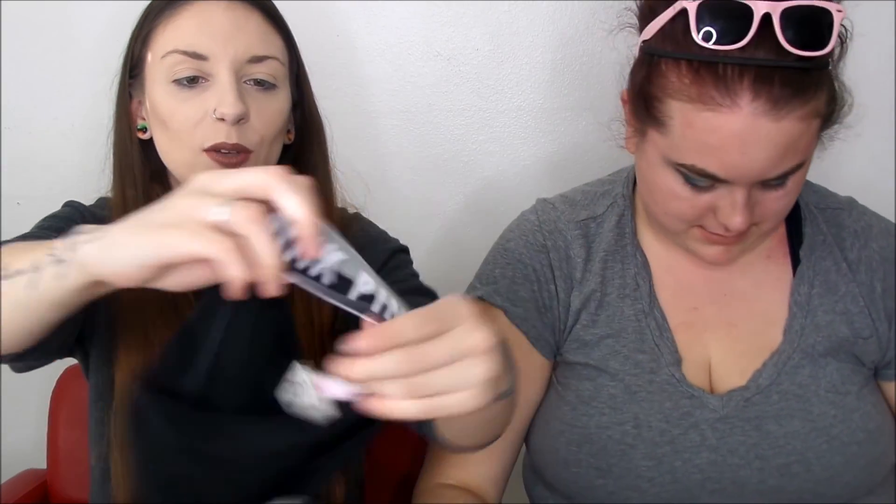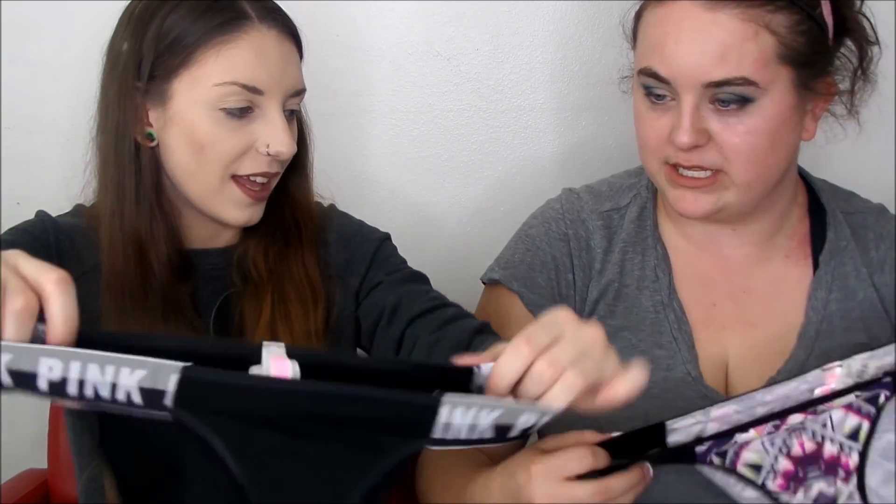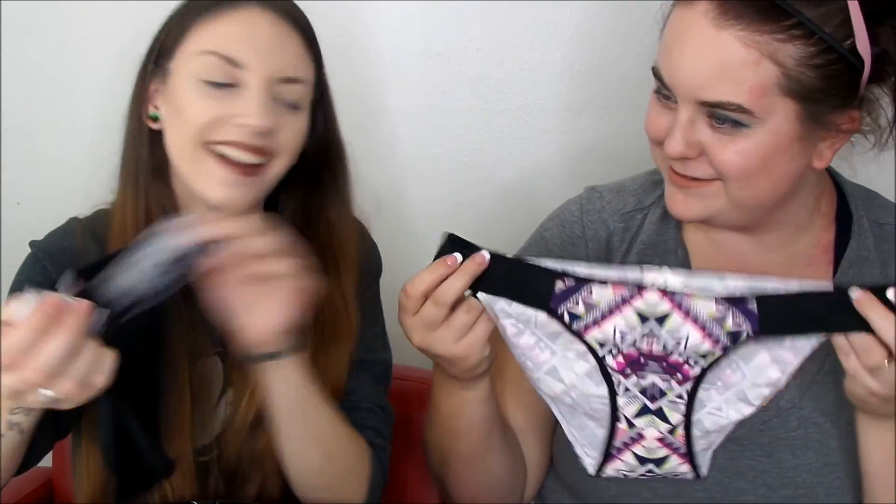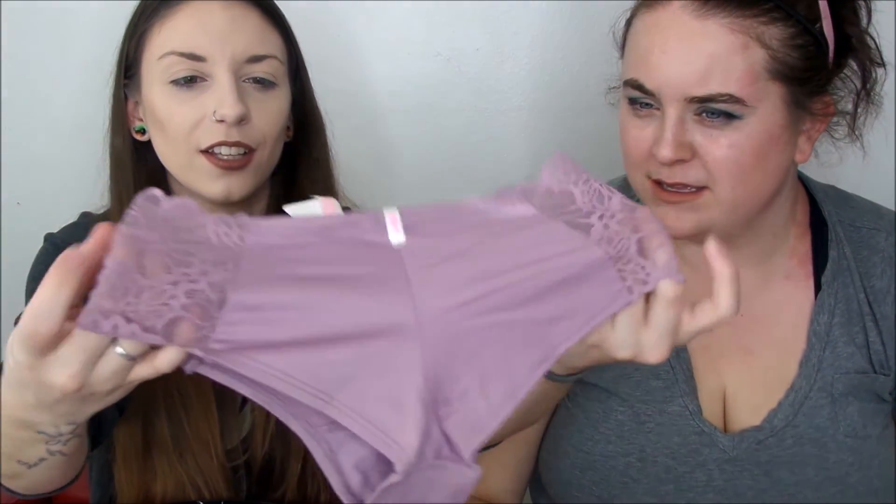I got nude seamless panties, and Taylor got purple seamless ones — what people call grandma panties. I got bikini style. This one's really cool because it's gray and black. I also got this blushy mauve color — I loved the color of these. And then I got these gray ones with a white thick band. I love Victoria's Secret underwear.